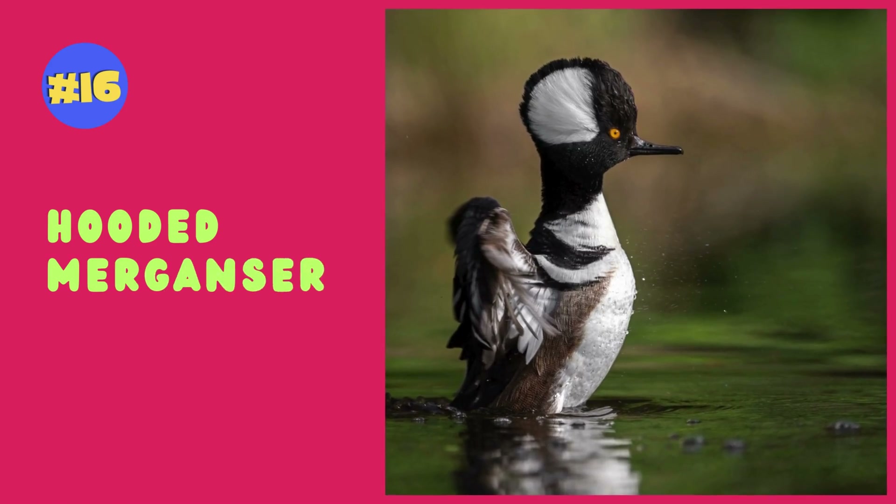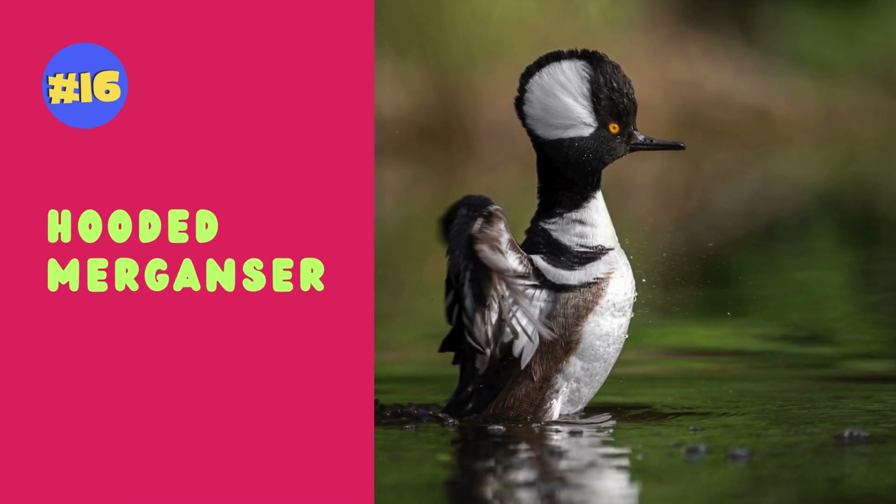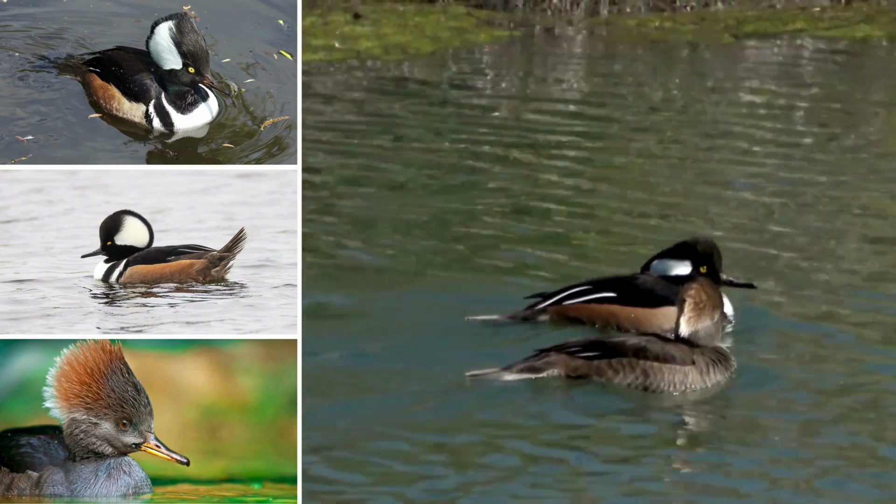The hooded merganser is known for its striking appearance, featuring a distinctive fan-shaped crest and vibrant plumage.